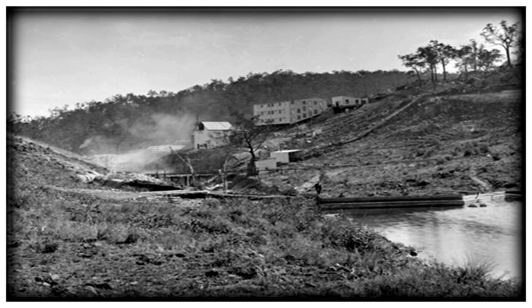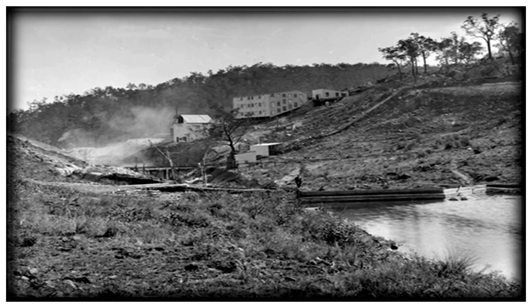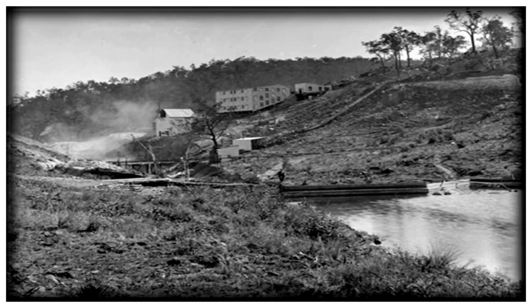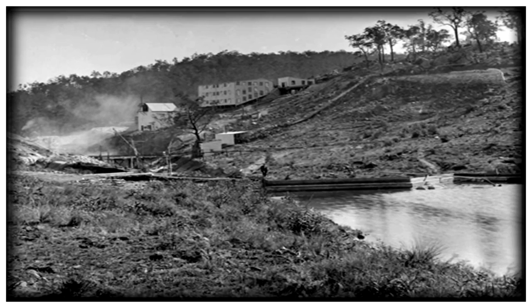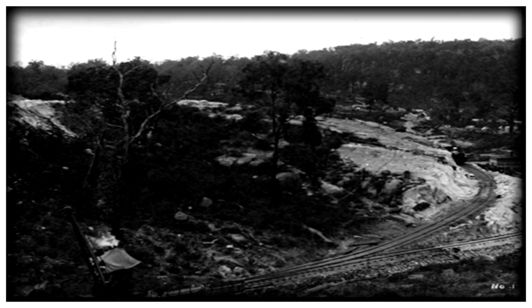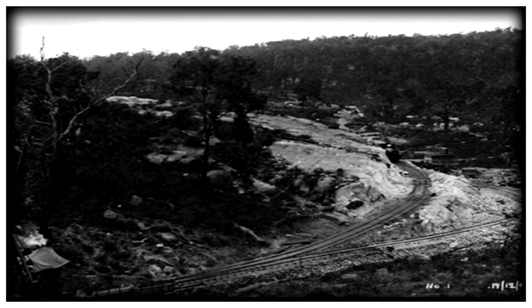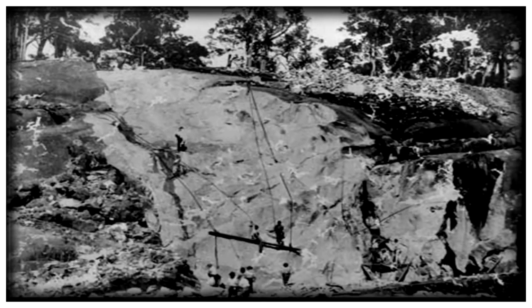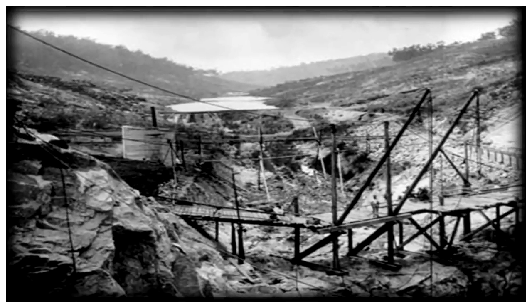Let's look at some historical photographs of the construction of the Weir, taken between 1898 and the early 1900s. This is the original site of the Weir. The spur line was constructed in order to bring in materials and men. Large amounts of dynamite were used to blast out the site. This shows very early work on the Weir.